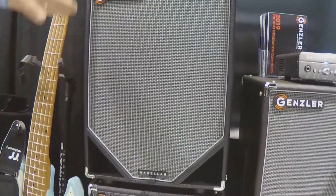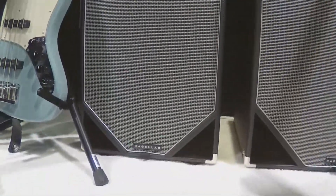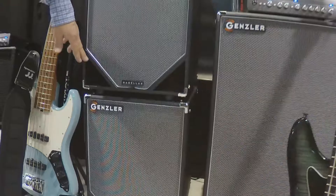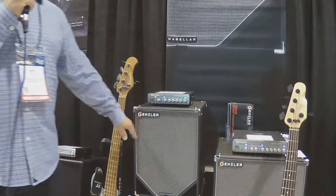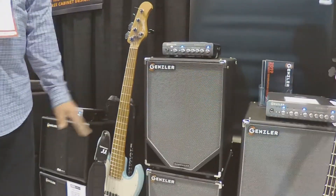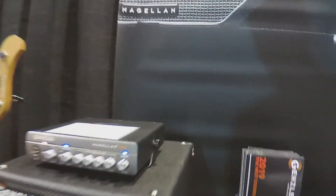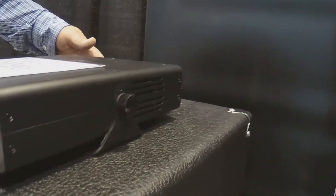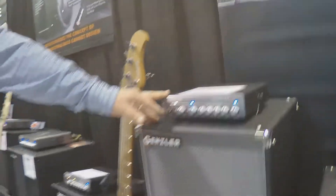We have two of them hooked up, pushing out 350 watts. It's a single 12 with compression tweeter ported in the corners, and there's actually a hidden port behind the grill cloth right here. It's a 350-watt 8-ohm cabinet each, and they all accept the bracket that holds our Magellan 350 head, with a single-carry handle in the back. It's a 24-pound cabinet, and as a combo it's about 27 pounds.